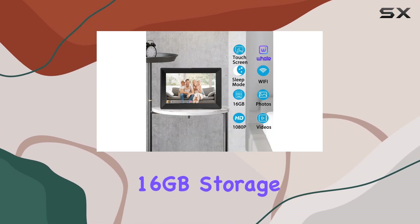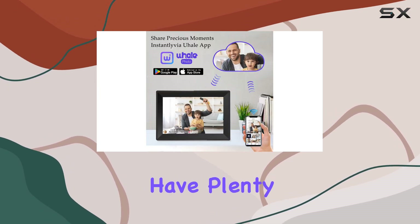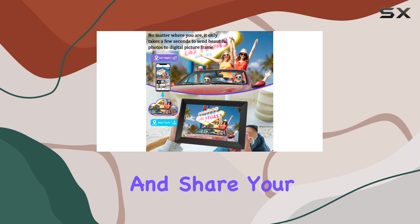The 16GB storage capacity provides ample space for your photo and video collections, ensuring you have plenty of room to capture and share your life's special moments.